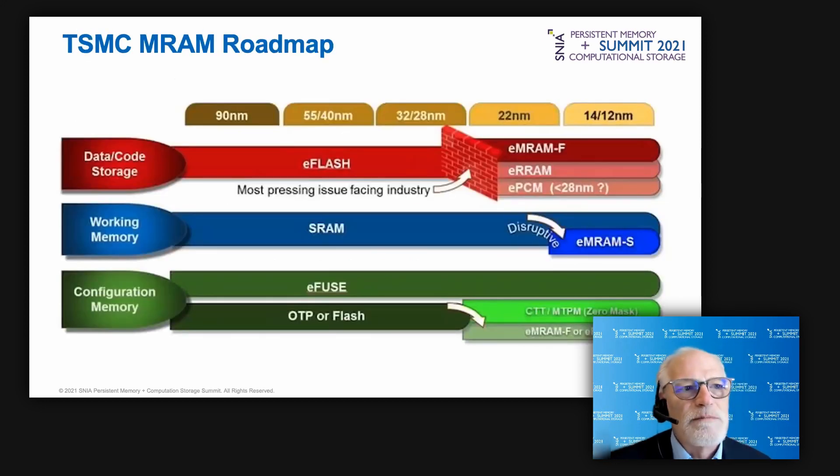This slide from TSMC shows their roadmap for embedded MRAM and embedded resistive RAM in their SoCs. At their 22 nanometer node, TSMC offers embedded MRAM as a replacement for embedded flash. Embedded MRAM and eReRAM are offered as low-density configuration memories starting at the 22 nanometer node, available towards the end of 2021, with even faster MRAM scheduled for 2022.